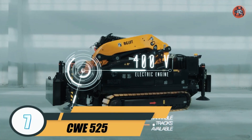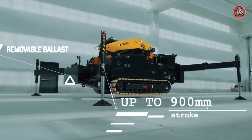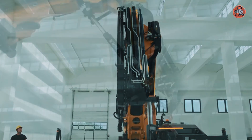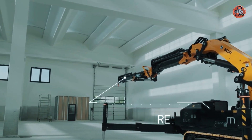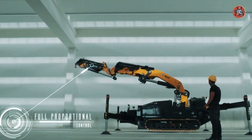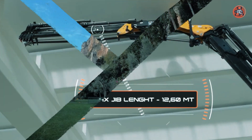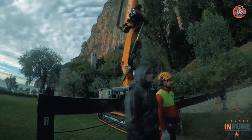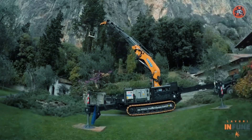Number 7: CWE 525. The CWE 525 crane is a highly efficient and versatile piece of equipment that can handle a maximum load of 25 tons. It features a telescopic boom that can be extended to a length of 60 meters, making it suitable for various environments. The advanced control system allows operators to easily and accurately position the boom and load. It also has several safety features, including an anti-two-block system and a load-moment indicator, which help prevent accidents by alerting operators when the crane is reaching its maximum capacity.